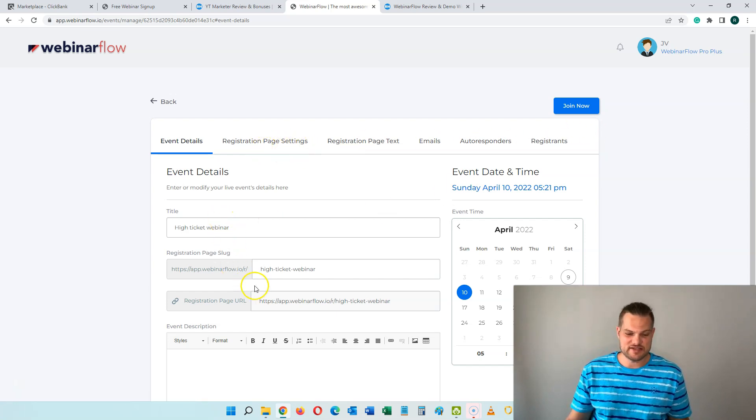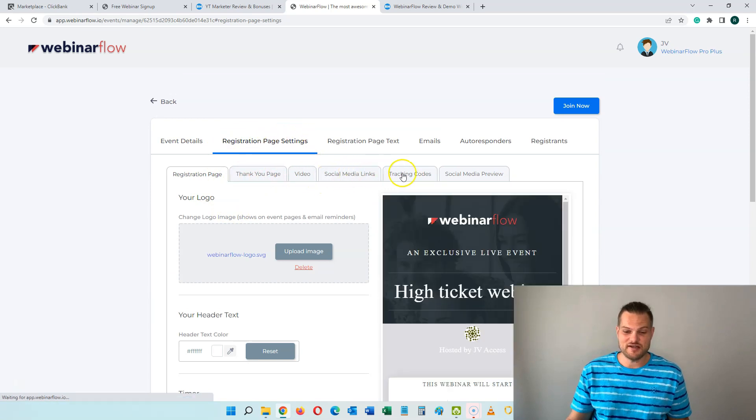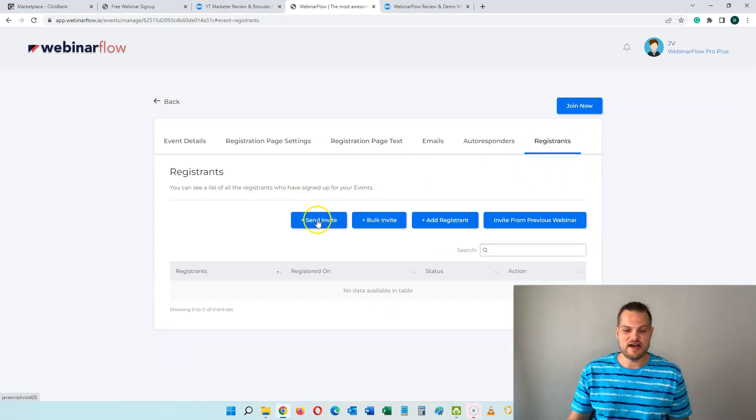So here you have all the information you need. You can go to the registration page settings and all the other settings for the thank you page, the video, the social media link, tracking codes, and so on. You have emails — you can connect any autoresponder you want, so you can build your own list, capture emails, and continue to send follow-up sequences and broadcasts. And here at the end, you can invite people, bulk invite them, add registrants yourself, and invite from previous webinars. This is a very easy way to get started, and you can get this for just a one-time price.